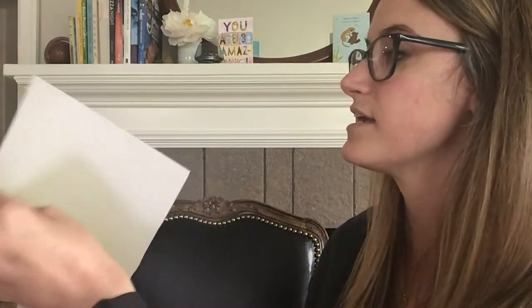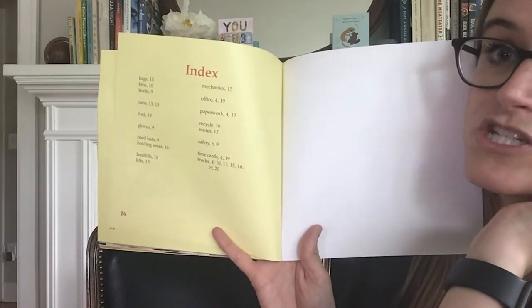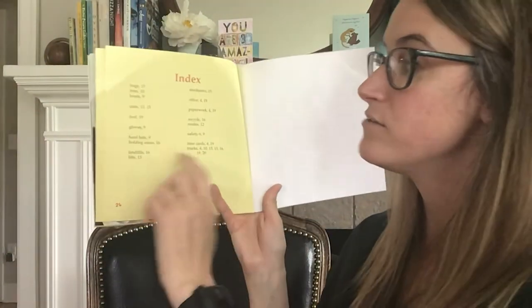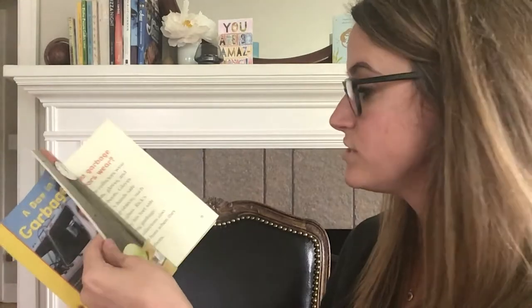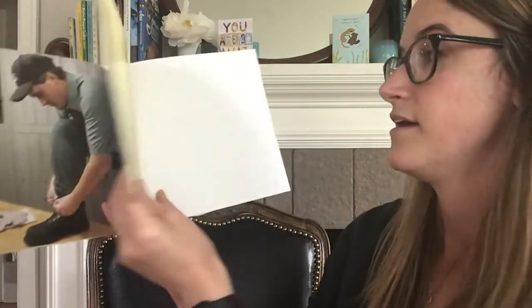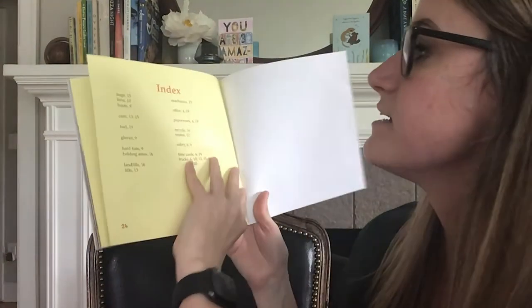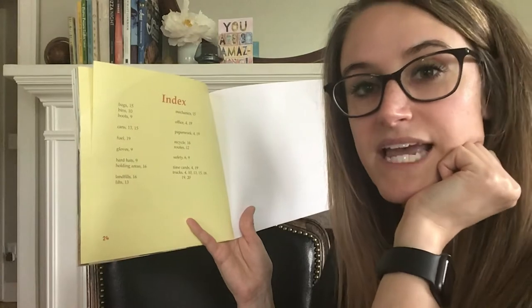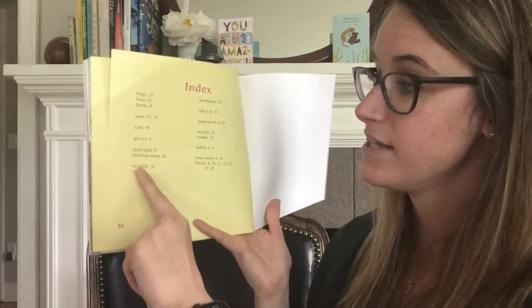Another text feature in this book is the index. An index can be used to find a topic quickly without having to look through the whole book. For example, if I wanted more information about hard hats, I could look in the index and see that page nine will tell me more. Going to page nine, I can see that garbage collectors also wear hard hats when they dump garbage. The index is also helpful to review what you've learned — for example, I see landfills listed here. I learned that garbage goes to landfills when it can't be recycled, and it's put into a hole and covered with dirt.